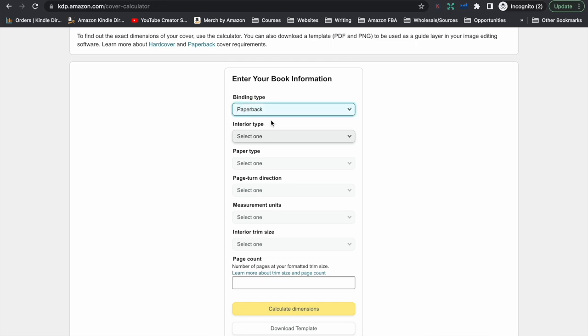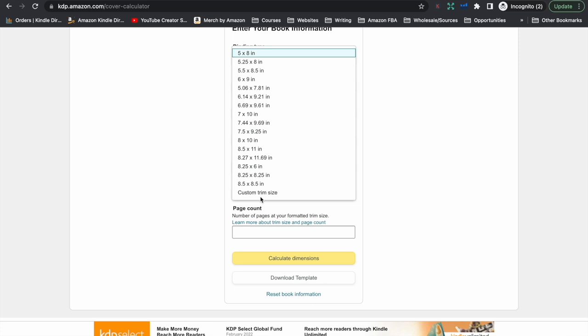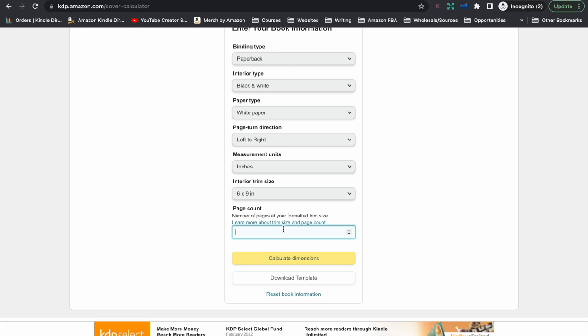For the most part, a puzzle book is going to have a paperback cover. The interior type is just going to be black and white with white paper. The turn direction is always left to right, and we're going to create it in inches. We need to select the correct size trim for the file we created in the puzzle software — since I created my interior as a 6x9, I now need to select that I'm creating a 6x9 cover. Then here we enter the amount of pages that your PDF interior file is. For example, if you end up creating 100 word searches, you will have 100 pages of word searches, and with 4 solutions per page you'll have an additional 25 pages, making your book 125 pages in total.